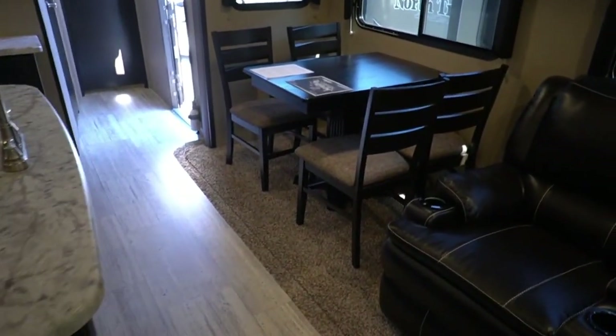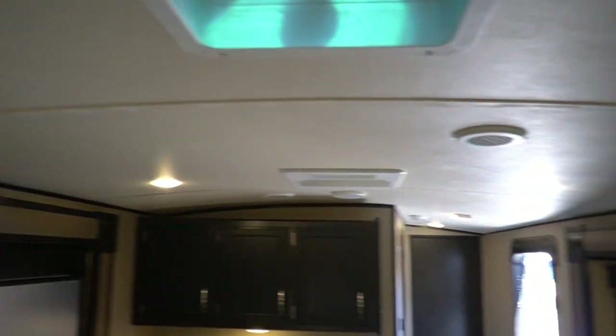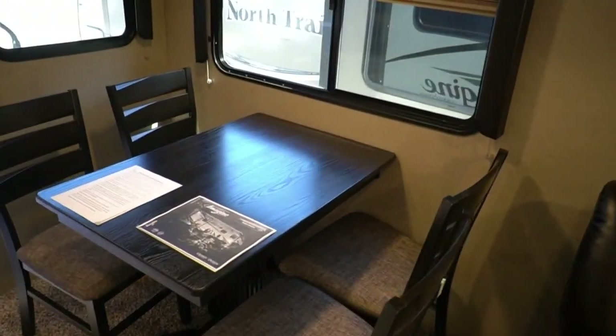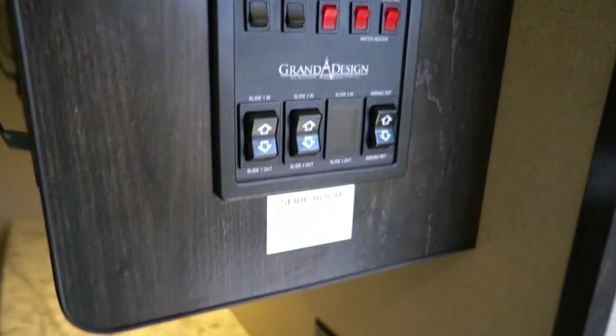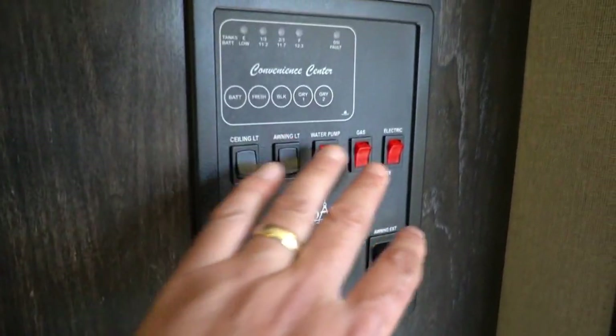I'm just hooked up to 12-volt right now, not 110. LED lights throughout. It's got a 15,000 BTU ducted roof air and an additional 13,500 BTU non-ducted bedroom unit. With 50-amp service, you've got plenty of amperage to run both ACs and everything else. Power-on and slide controls are right here, and tank monitors are in one easy location. It's got the King Jack antenna — you just turn it on for your TV, no cranking up and down.